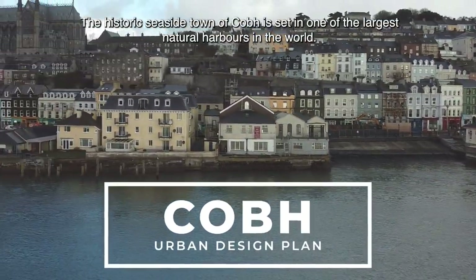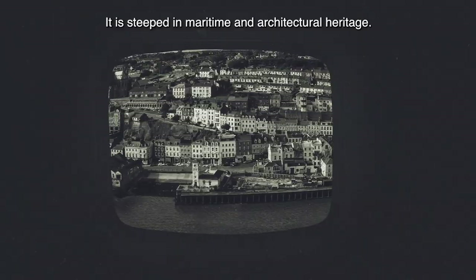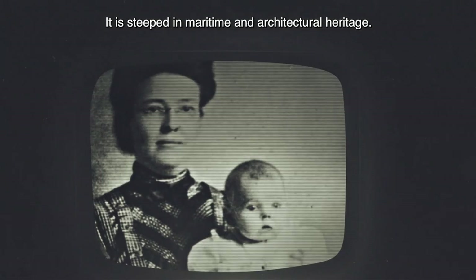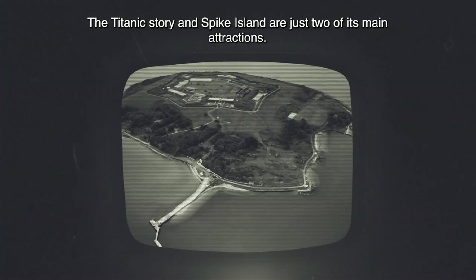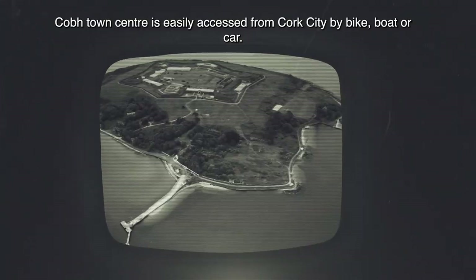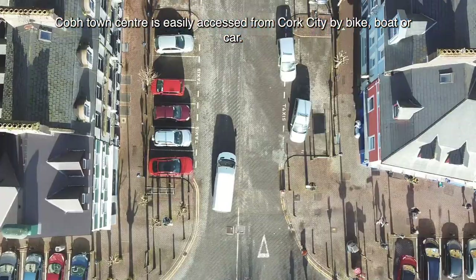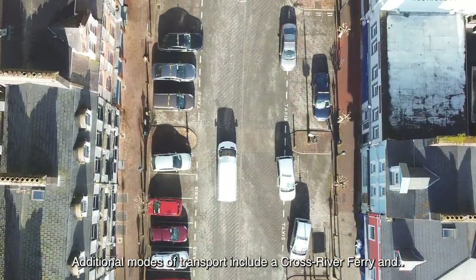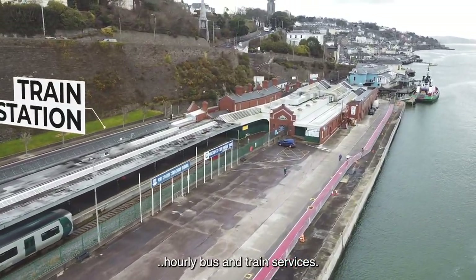The historic seaside town of Cove is set in one of the largest natural harbours in the world. It is steeped in maritime and architectural heritage. The Titanic story and Spike Island are just two of its main attractions. Cove town centre is easily accessed from Cork City by bike, boat or car. Additional modes of transport include a cross river ferry and hourly bus and train services.